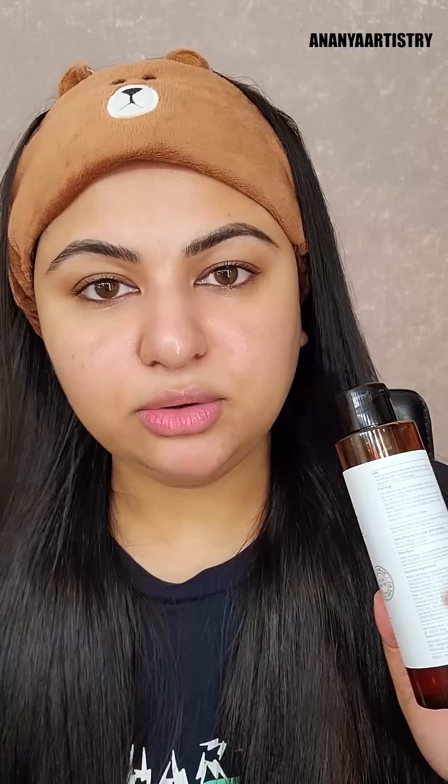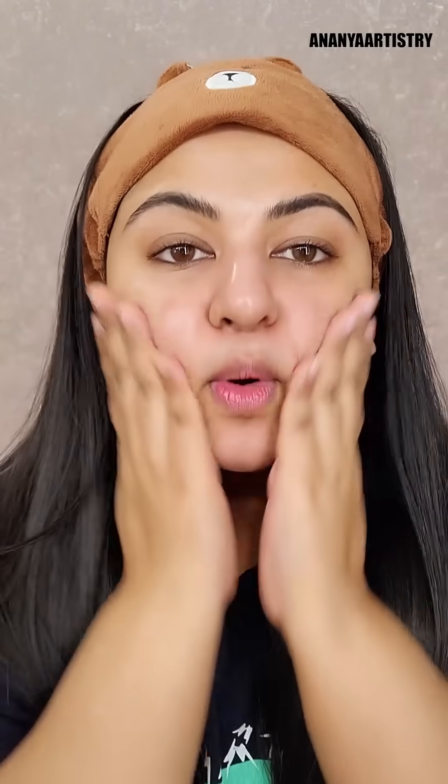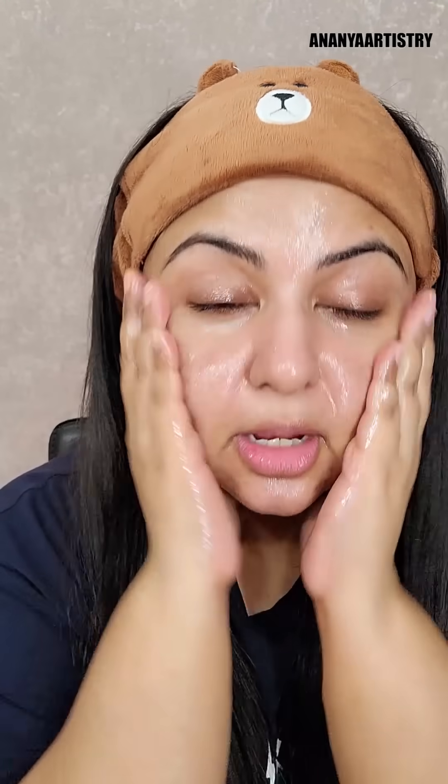Right now my skin is experiencing dehydration. First of all, I have done oil cleansing. I will massage my skin. I have done makeup and sunblock today, so I need to clean this oil off. I will use the oil cleanser to remove heavy makeup and sunblock thoroughly.